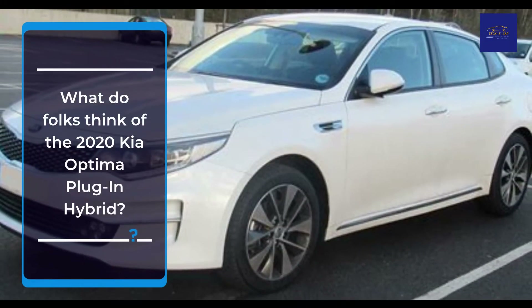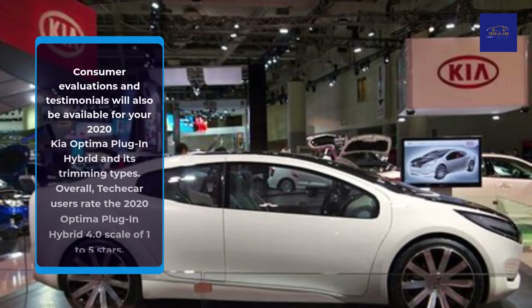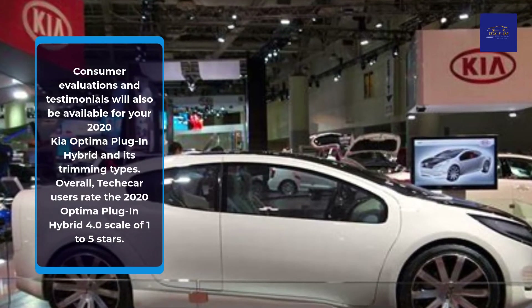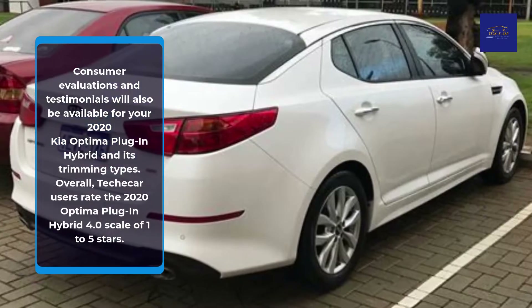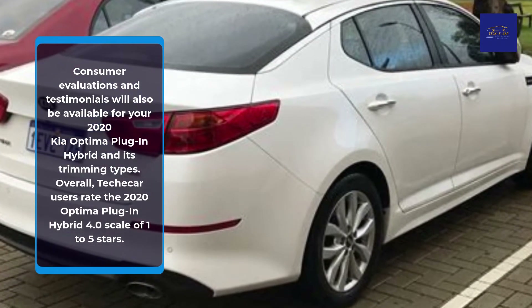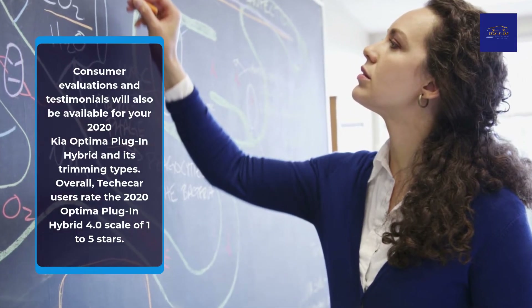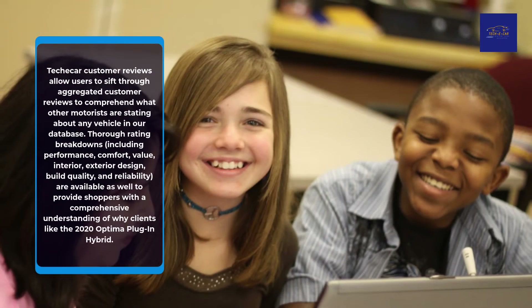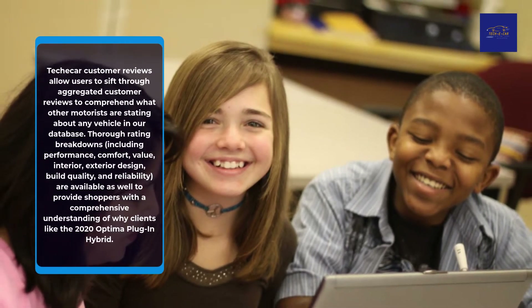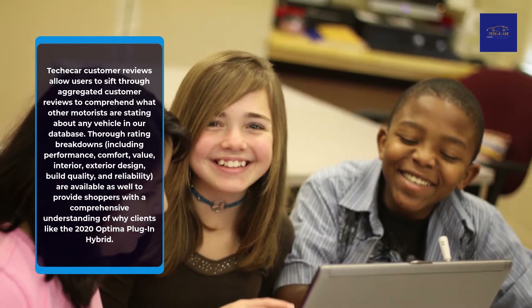What do folks think of the 2020 Kia Optima Plug-in Hybrid? Consumer evaluations and testimonials are available for the 2020 Kia Optima Plug-in Hybrid and its trim types. Overall, TekkaCar users rate the 2020 Optima Plug-in Hybrid 4.0 on a scale of 1 to 5 stars. TekkaCar customer reviews allow users to sift through aggregated customer reviews to understand what other motorists are saying about any vehicle in our database.